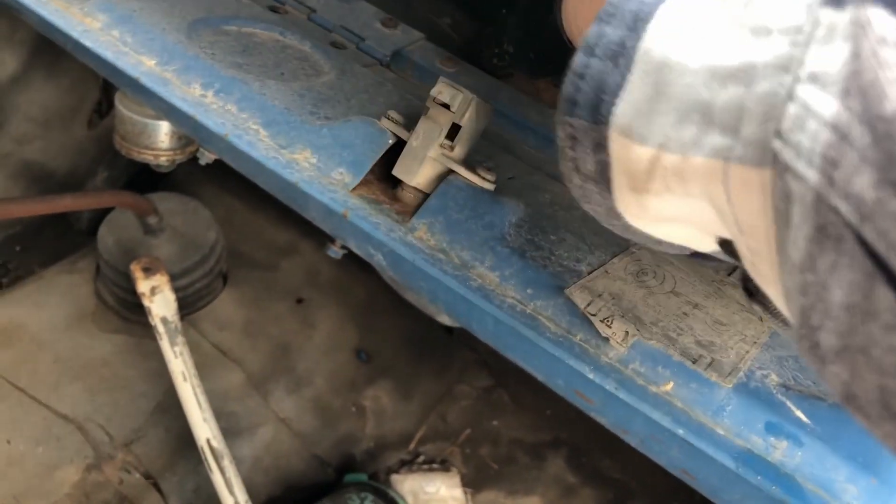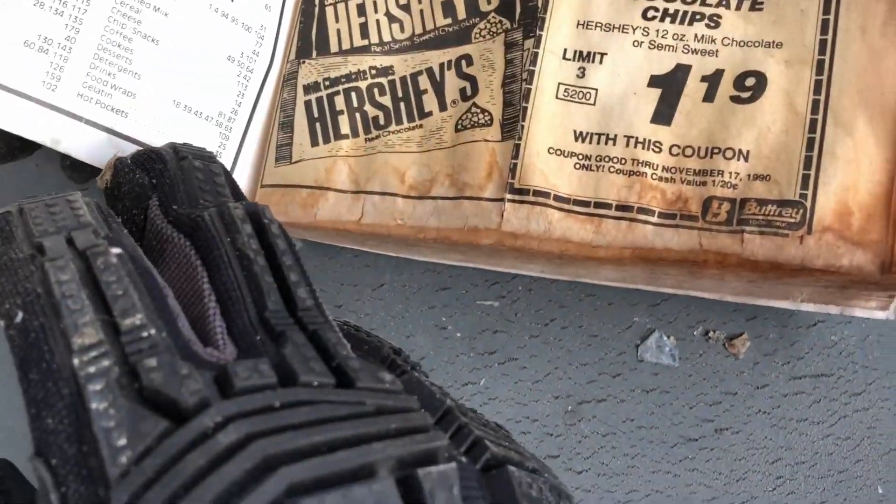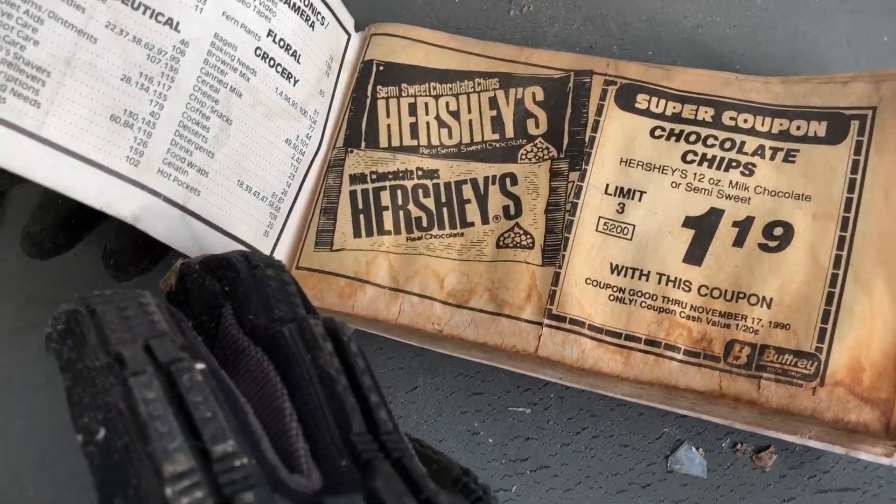Coupon! I got a coupon book — coupon specials, favorite fall. Look at that. I should take this into the supermarket.